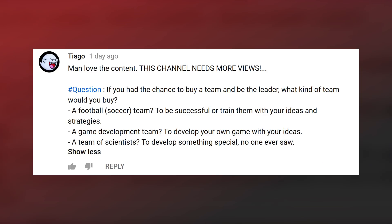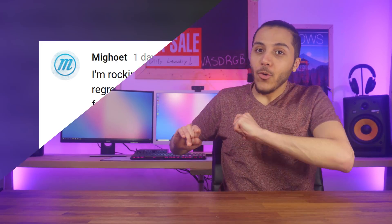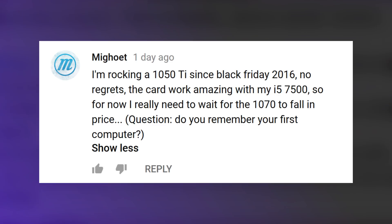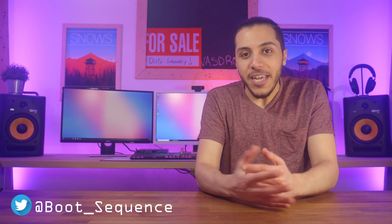Now to answer a question from the audience: if you had the chance to buy a team and be the leader, what kind of team would you buy? Honestly, a game development team is probably where I would go — as long as I'm able to just tell them what gameplay I want, I'm good. Bonus question: do you remember your first computer? I remember having a computer back in elementary school — one of those huge computers with big floppy disks. I only played Solitaire and Reverse on it because my family couldn't afford the internet. But yeah, I do remember it. Thanks for asking.